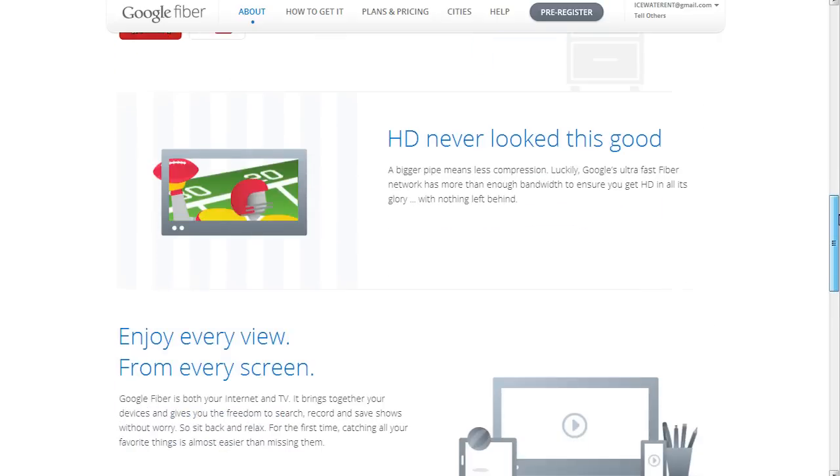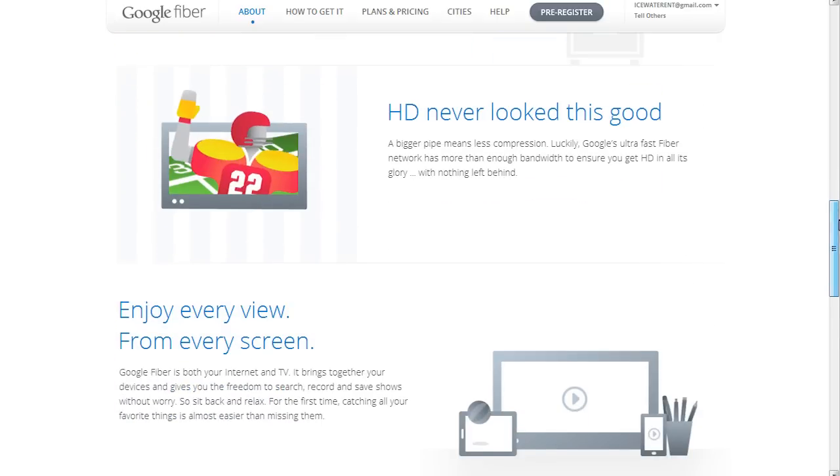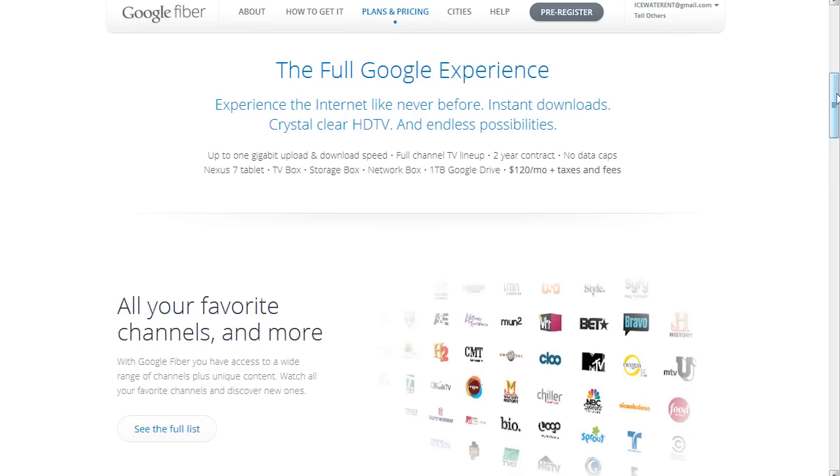You'll have instant access to Netflix and YouTube to watch live videos, on-demand movies, and TV shows. With this kind of bandwidth, your HD content will look crystal clear as there won't be any need to heavily compress the data.